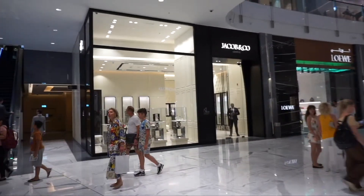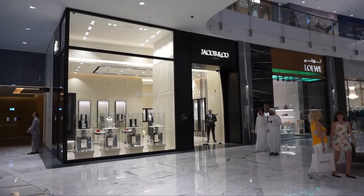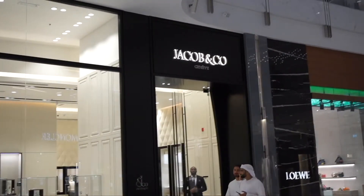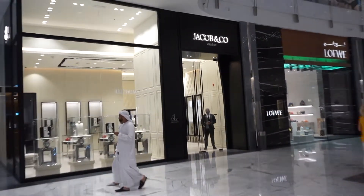Okay so now we arrived at the Jacob & Co boutique. This is the brand. We are going to try the new model of the Astronomia. Let's go.